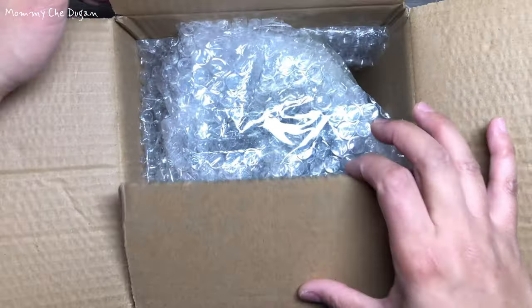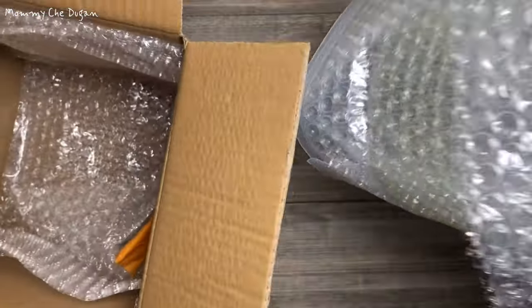This is the Self Luminous Flower Vase. This flower vase is carefully packaged to ensure safe delivery of the product.